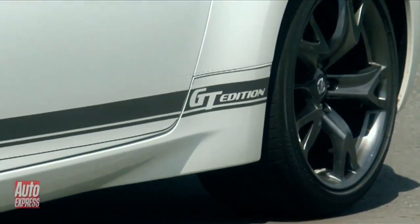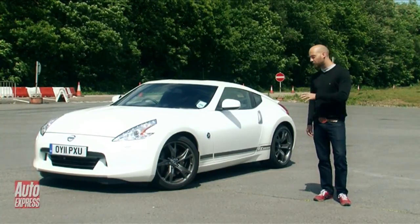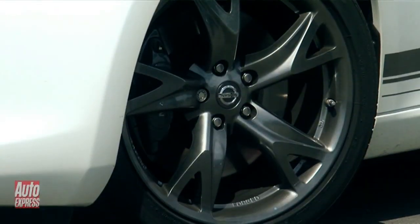Dubbed the GT Edition, the newcomer shouldn't be too hard to spot out on the road. It's got this eye-catching pair of grey stripes down either side of the body, and those gorgeous 19-inch raised alloy wheels have been darkened for that extra look of menace.